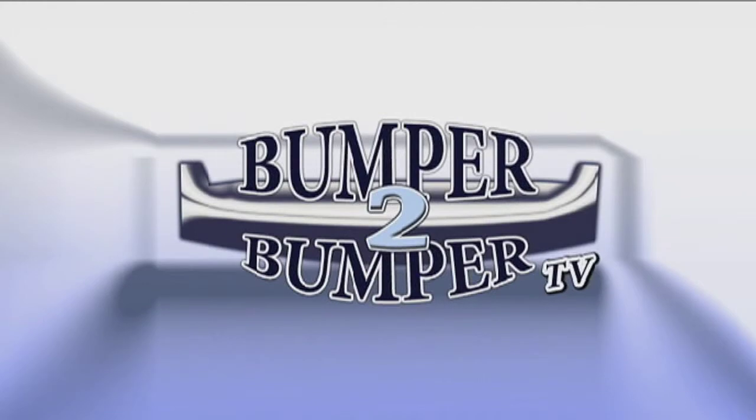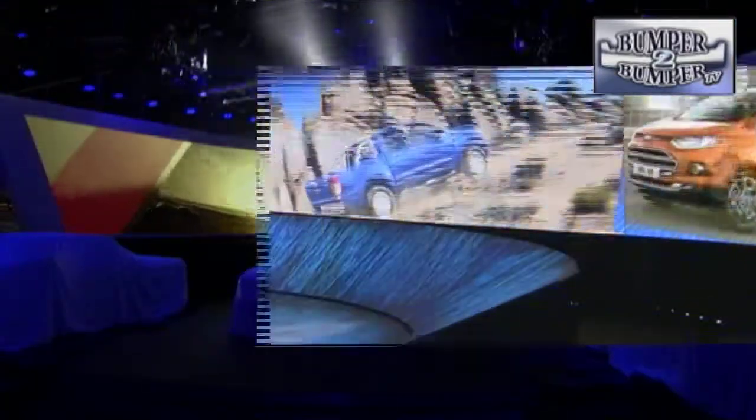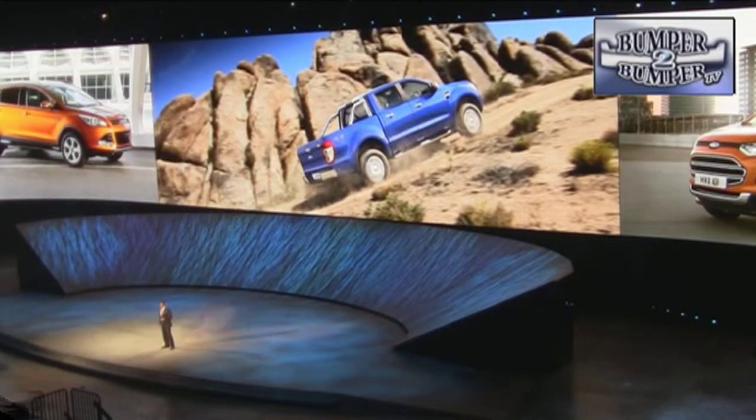This is Bumper to Bumper TV. The 2015 North American International Auto Show in Detroit turned out to be a showcase for the next generation of trucks for the American market.